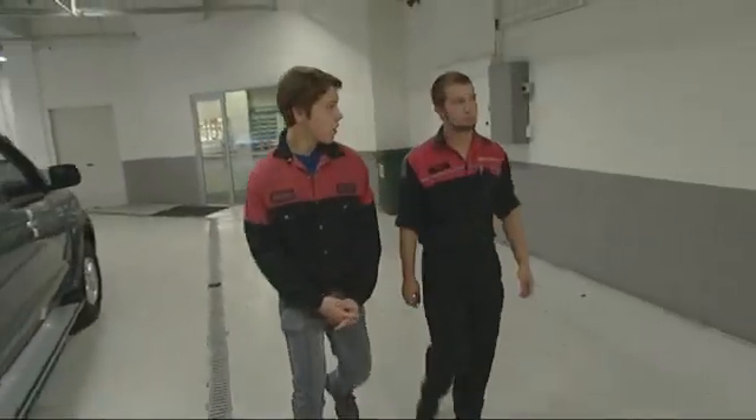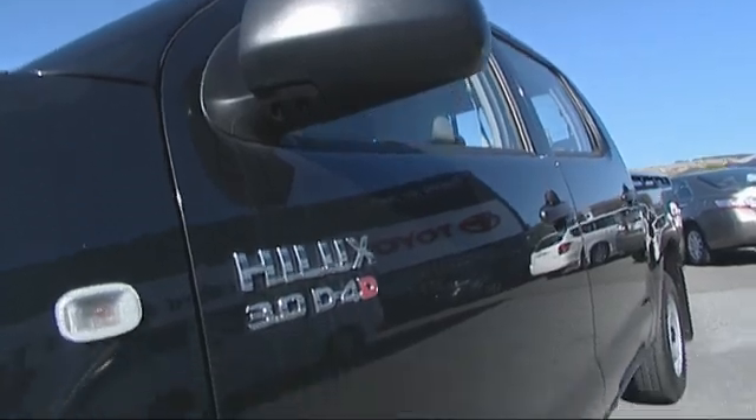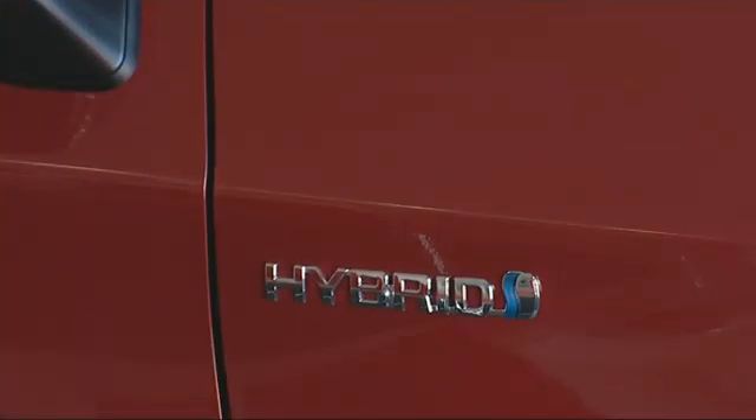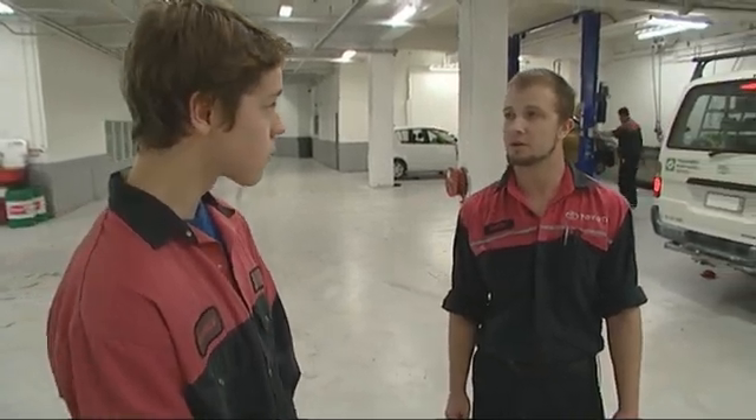Here at Toyota they do all sorts — from used cars to new cars, old carbureted cars to the new hybrids that Jack is going to be working on today, including a Prius. There's a customer at the back who has a problem with her car, so they'll see if they can figure it out.